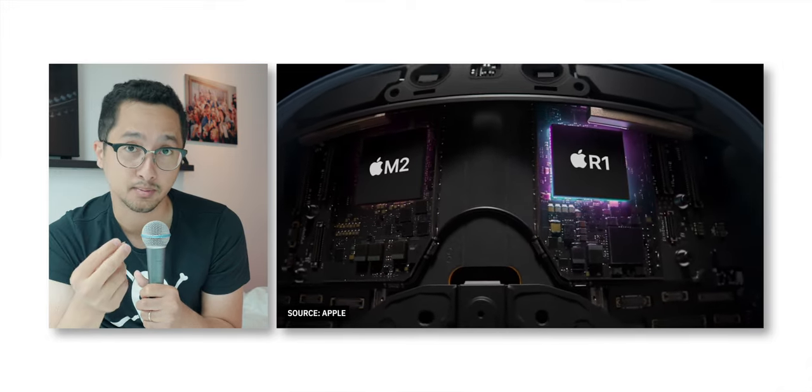This headset has an M2 chip — Apple's latest Apple Silicon — which handles general computing, processing, the user interface, and all that. They also have a custom dedicated high-performance R1 chip, which I think stands for Reality 1. The R1 processes all the sensor data in real time so you get scene understanding: the computer knows your surroundings and can respond to them in real time. Those two processors are talking together millions of times per second to process all the data and show you everything in real time with very little latency. I believe the display latency is around 12 milliseconds — faster than an eye blink.